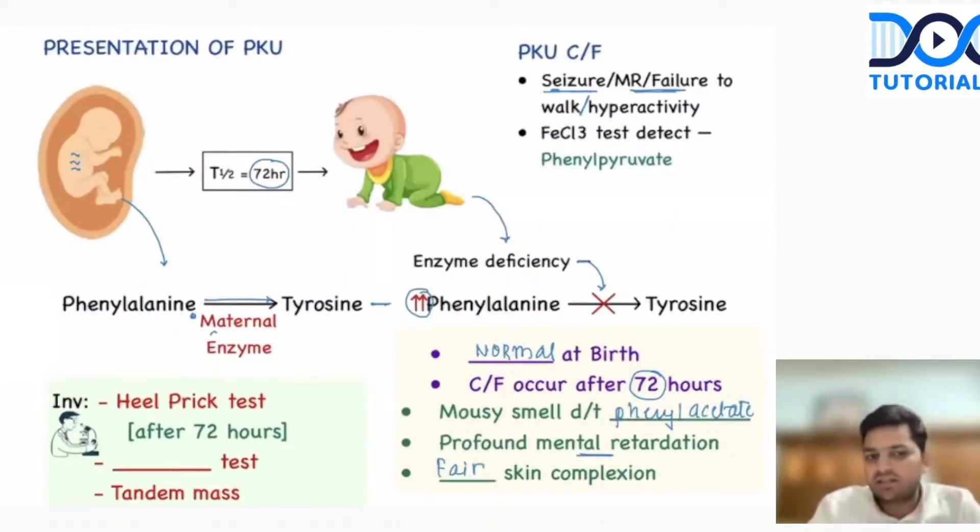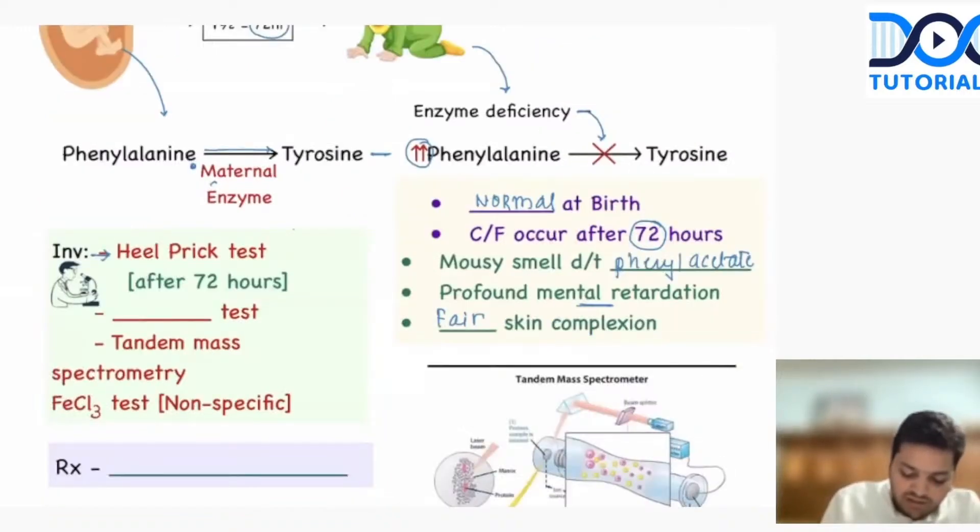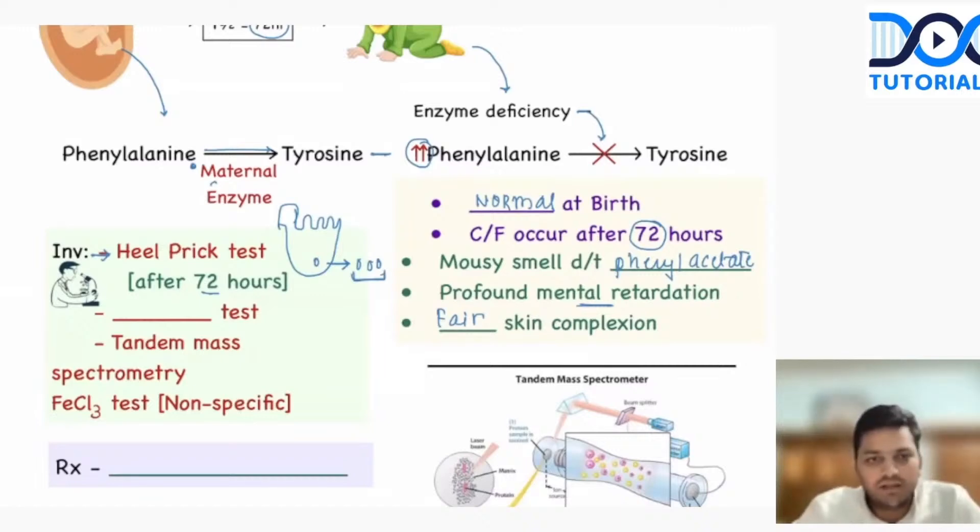What are the tests that we can do? One we can do is the heel prick test. In the heel prick test, we are going to prick the heel of the child. In India, usually we don't do that. In the US, every child is mandated to undergo this test. After 72 hours, they prick the heel of the baby, take a few drops of blood, and check the levels of the enzyme. The other test that we can do is the Guthrie test.